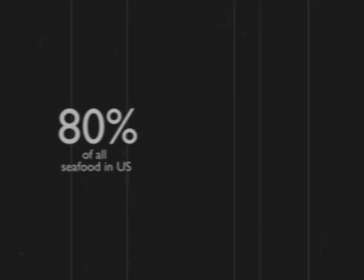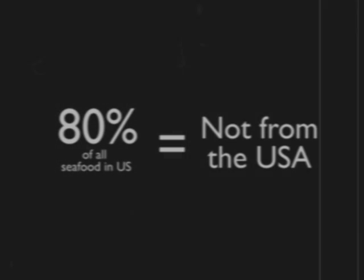But what about restaurants or the local market? Are those fish and shellfish safe to eat? Absolutely! In fact, 80% of the seafood that Americans eat is not from the U.S. at all. Restaurants and supermarkets usually do not serve fish caught fresh from the area. So please, do not hesitate to buy your favorite seafood meal from a local restaurant.